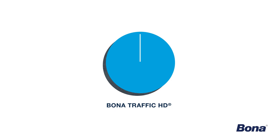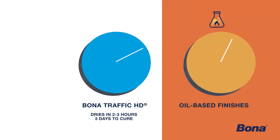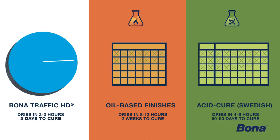Once applied, Bona Traffic HD dries in two to three hours and is fully cured in just three days. This is significantly less time than oil-based finishes that average eight to twelve hours of dry time and two weeks to cure, and acid-cured products that can take four to six hours to dry and a full 60 to 90 days to cure.